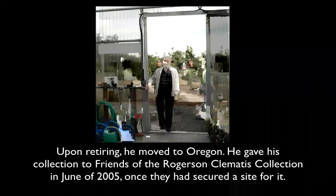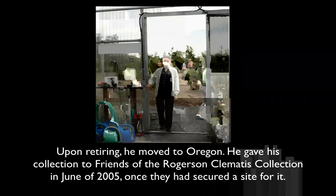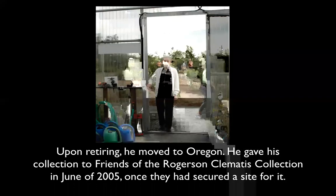He moved up to Oregon, and for almost 18 years the collection was housed in a private wholesale clematis nursery — one of their extra greenhouses — called Gutman Nurseries, west of North Plains off Highway 26. In exchange for housing the collection, Brewster wrote their wholesale nursery catalog.